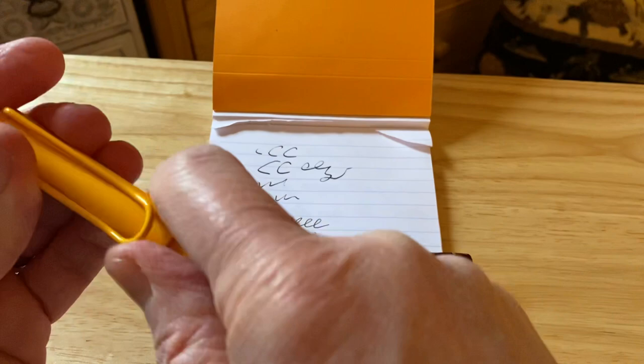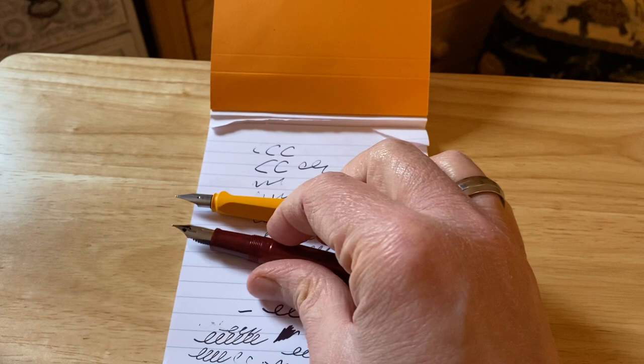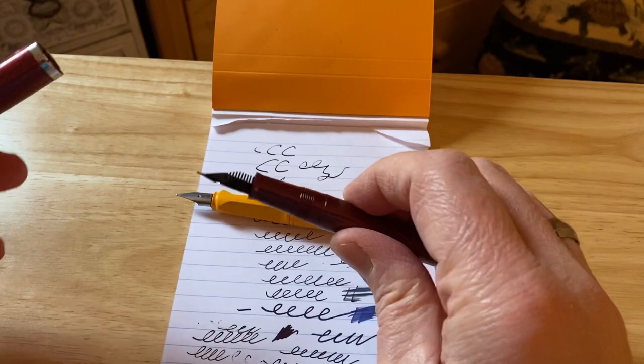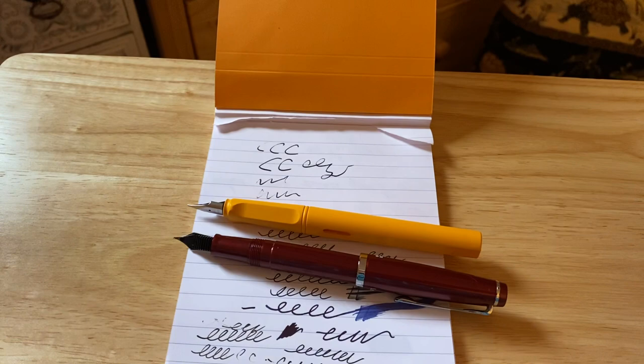It's a quite small fountain pen — unposted it's about two and a half centimetres shorter than the Lamy Safari. But it does post, and then it becomes much more of a usable size. Of course the Lamy posts as well, so you can compare them side by side.